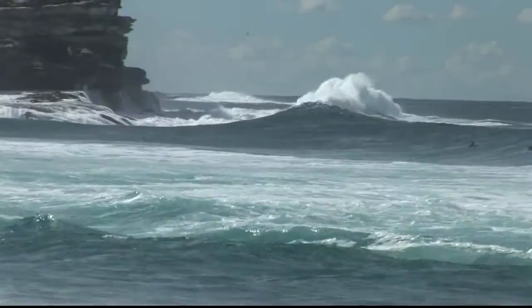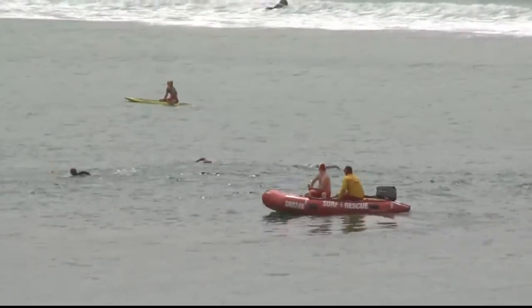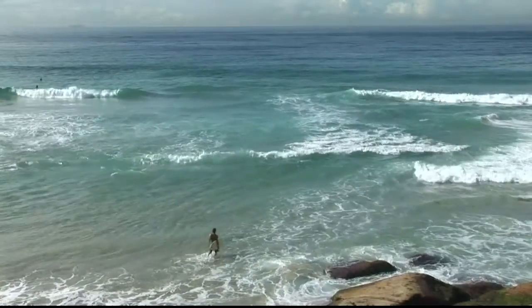Rip currents on their own don't make people drown. In fact, every day surfers, swimmers, lifesavers and lifeguards use rip currents as the best way to get from the shoreline through the surf to the open water.